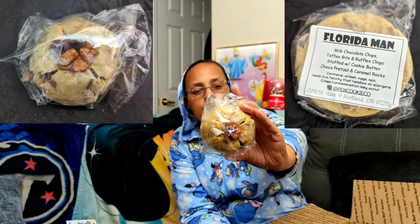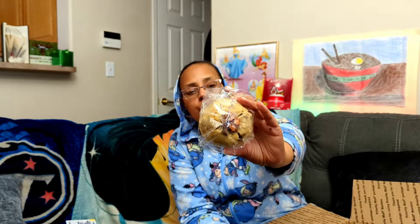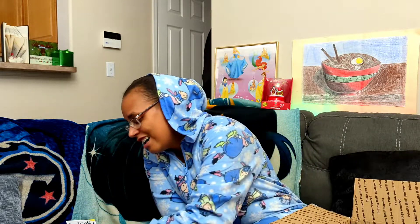This one they called it Florida Man — it's milk chocolate chips, toffee bits, and chips, stuffed with cookie butter. On top there's chocolate-covered pretzel and caramel rocks. I'm kind of excited to try that one. This one was part of their July flavors, and their August flavors are coming out next week. I had to tell myself that after this big haul, I did not get to buy for a little while, so we'll have to enjoy these.